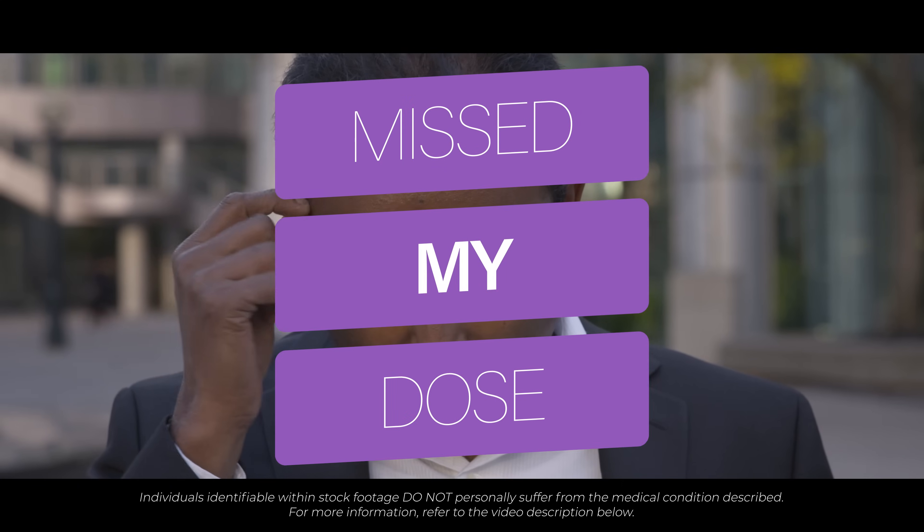I've missed my dose — what should I do? If you forget to take your Furosemide on time, don't worry. Take it as soon as you remember. However, if you only remember the following day, skip the missed dose and take your next dose at the regular time. Taking a missed dose late in the afternoon may mean you have to wake up several times during the night to pass urine. Do not double dose to make up for a missed one.